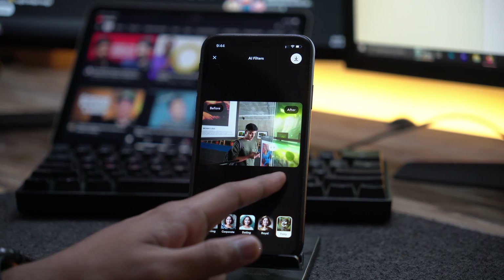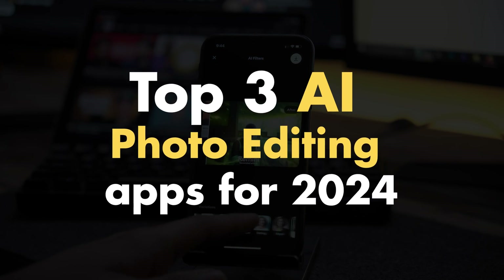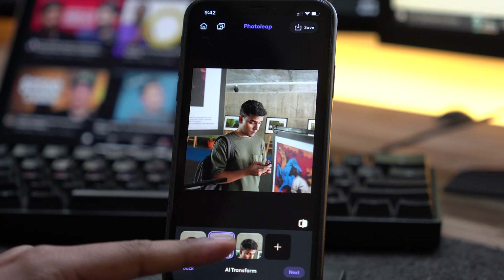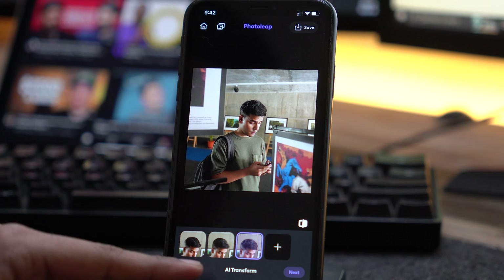Hey, welcome to Geekamag and today we're going to talk about the top 3 AI photo editing apps for both Android and iOS devices in 2022. These apps use AI generation to enhance your images, create 3D avatars of you, replace backgrounds and so much more.